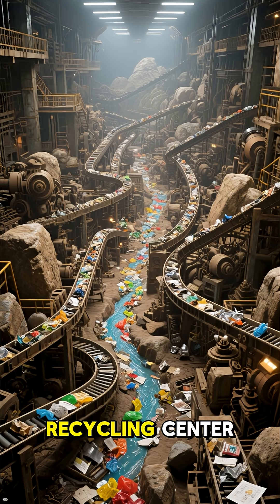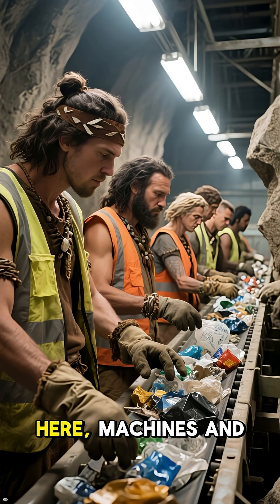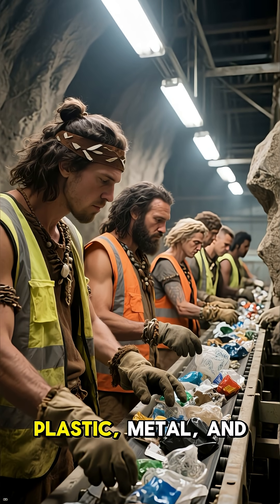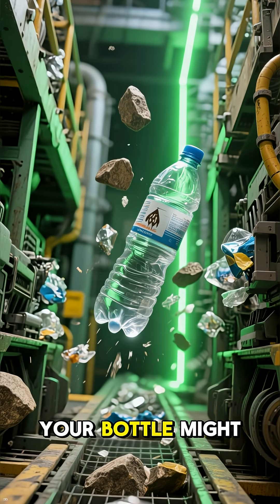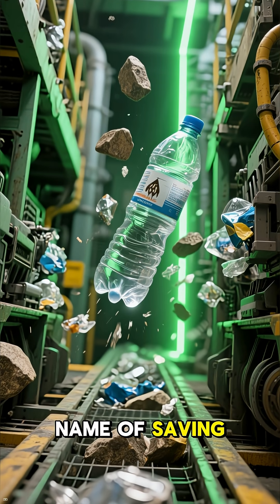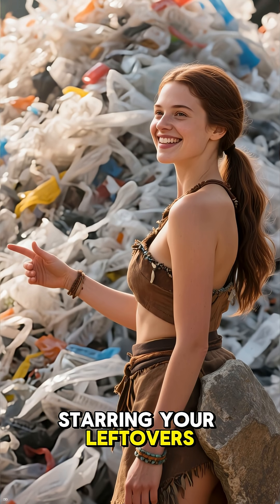First stop: the recycling center, also known as the Sorting Olympics. Here, machines and patient humans separate paper, plastic, metal, and glass. Your bottle might get flung, squished, or even zapped with lasers — all in the name of saving the planet. It's basically an action movie starring your leftovers.